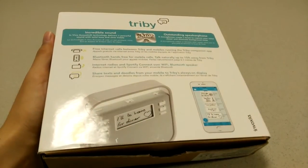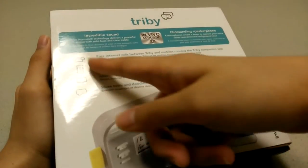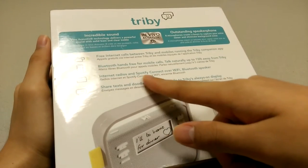It's the same technology found on your Kindle or any eBook reader currently on the market. You can make free internet calls using this, internet radio such as Spotify Connect will work on this as well, so quite a few features.